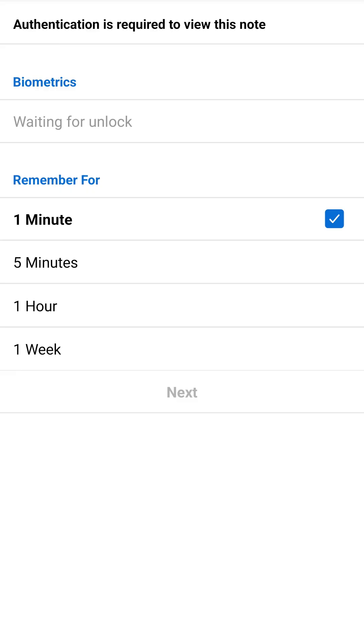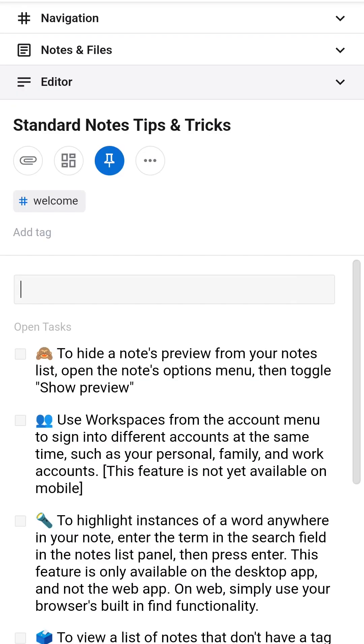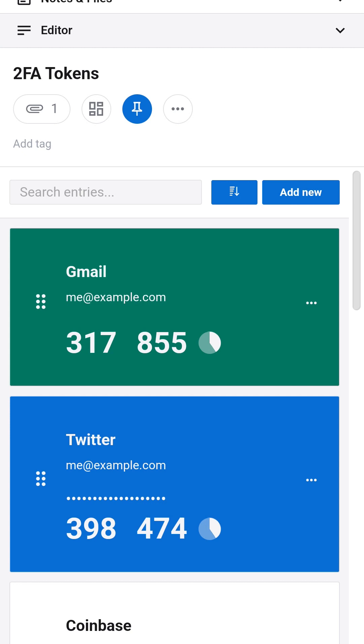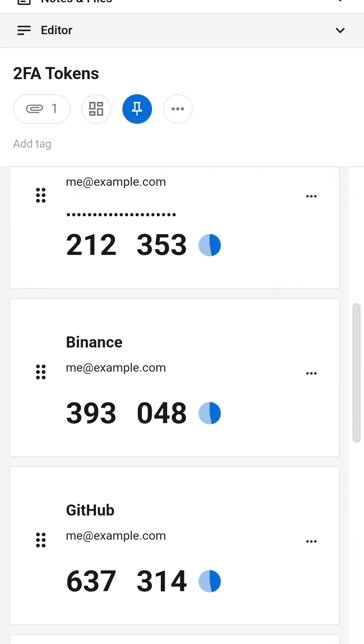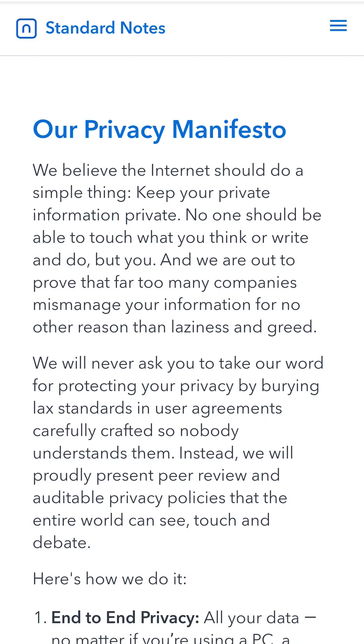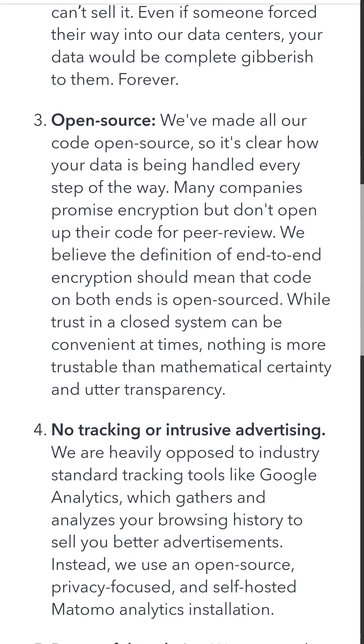You can also place a passcode on the app and for individual notes for added security using encryption. There's even a demo version if you want to check out all of the features before you pay for the premium plan. Overall, I would suggest using Standard Notes over other note-taking apps because of that encryption and transparency.